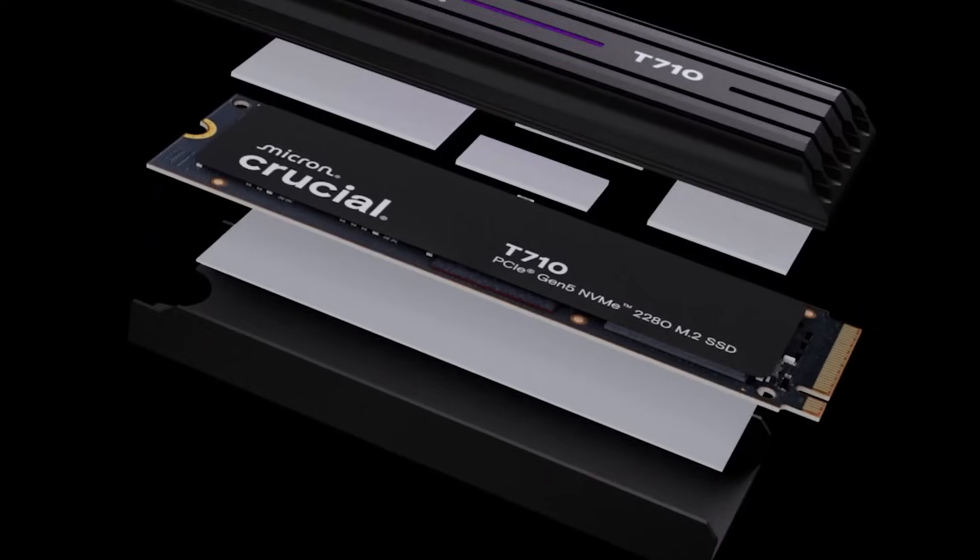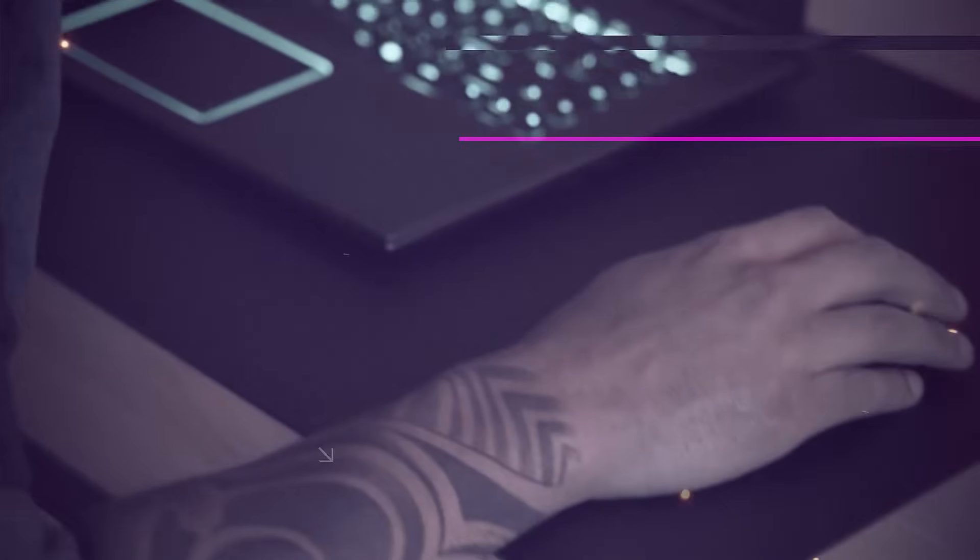Its sleek design and reduced power consumption make it a great fit, not just for high performance desktops, but also for slimmer laptops. Whilst temperatures can spike under heavy loads, Crucial provides effective heat management via the optional heatsink model that you can get.